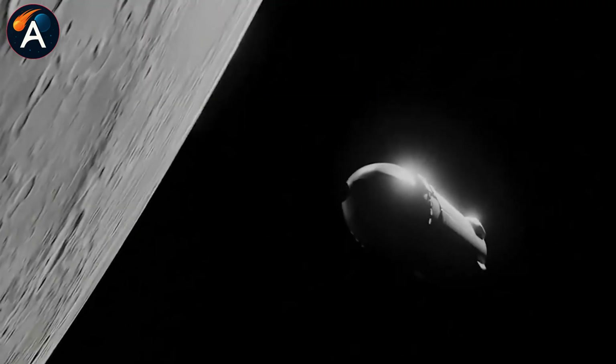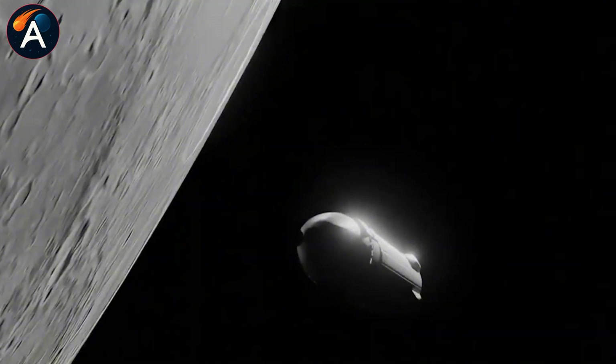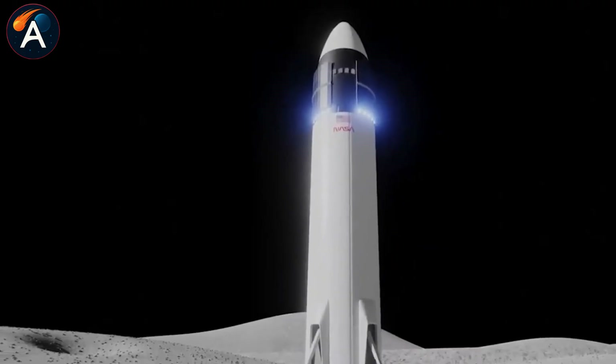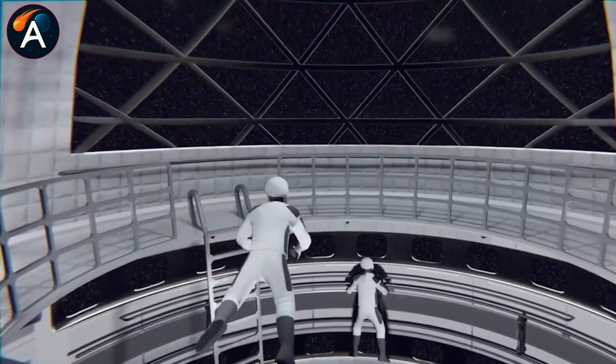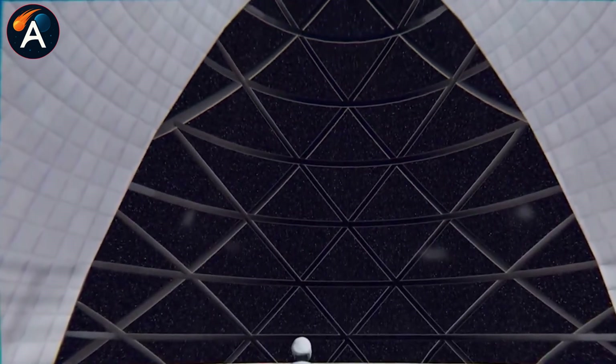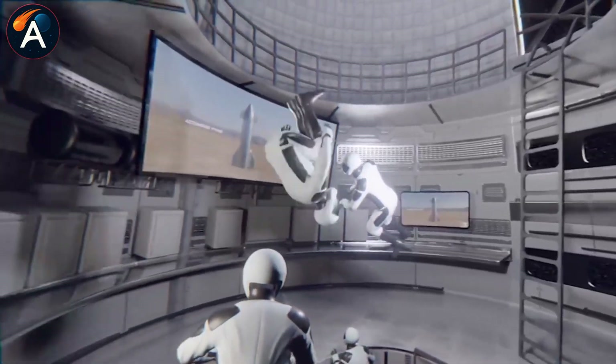This isn't entirely new thinking. Back in the 1970s, NASA launched Skylab by repurposing a Saturn V rocket stage for a fraction of what a purpose-built station would cost. SpaceX is scaling that same logic to lunar proportions.